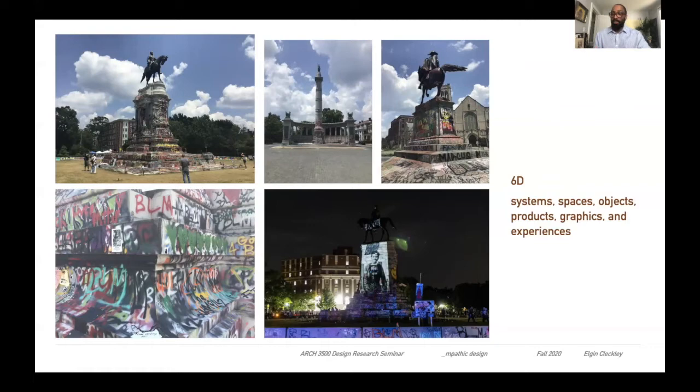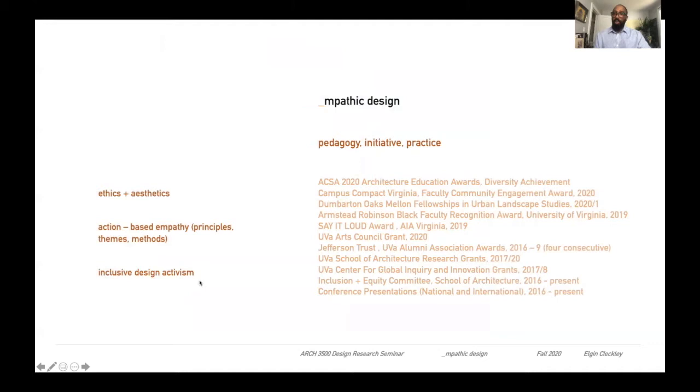My work — the lens I've come up with — is called 6D. We'll analyze these spaces with systems, spaces, objects, products, graphics, and experiences. How do we take it from non-inclusivity to inclusive design spaces? And you will then learn this for your own design toolkit.